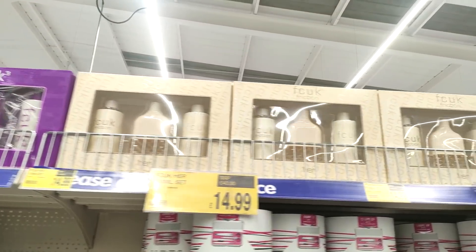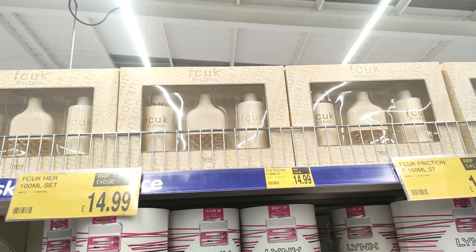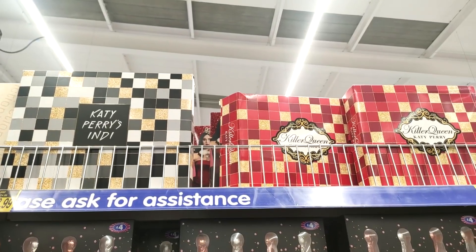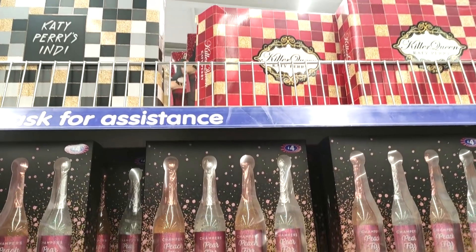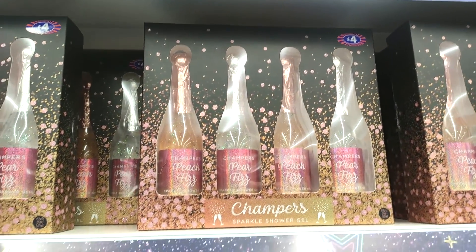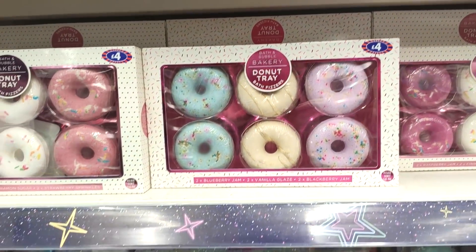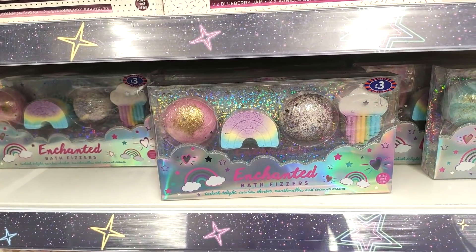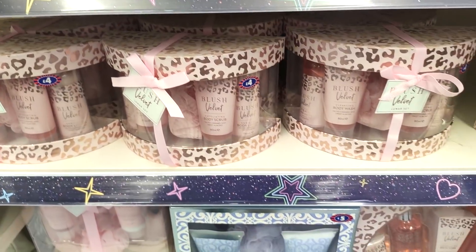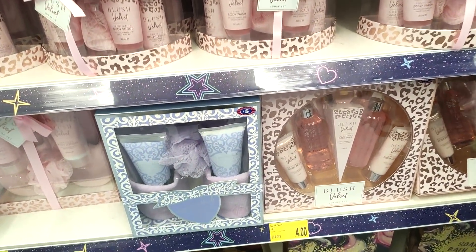I particularly liked the cream looking one — I feel like that looks really classy. They're also doing Lynx for women now, apparently. You can see they've also got these ball sets that look like champagne, and they also have a donut tray which I think is perfect for teenagers and young girls. Then they have this set for four pounds — I'm not sure how they could make a set like that with quite a bit of stuff in it for four pounds!